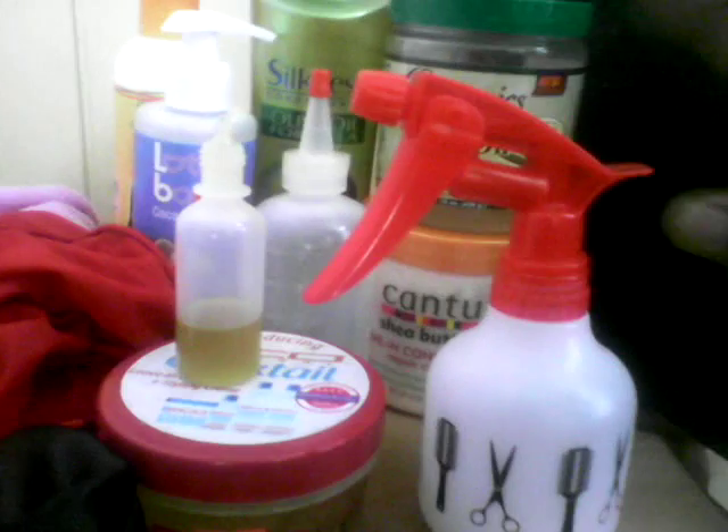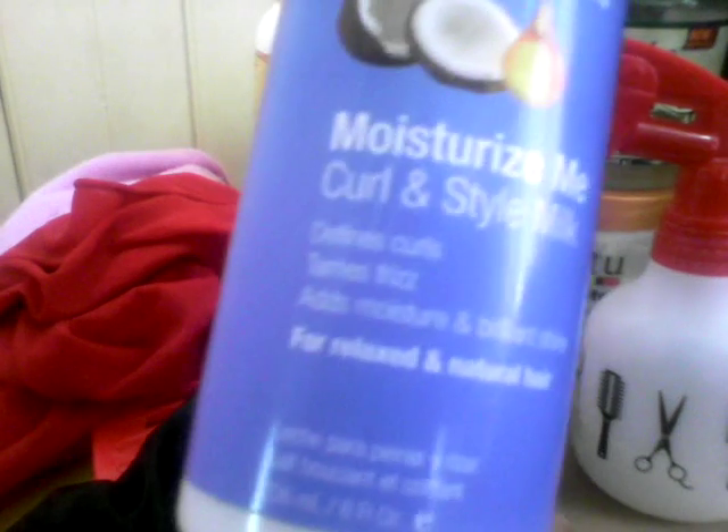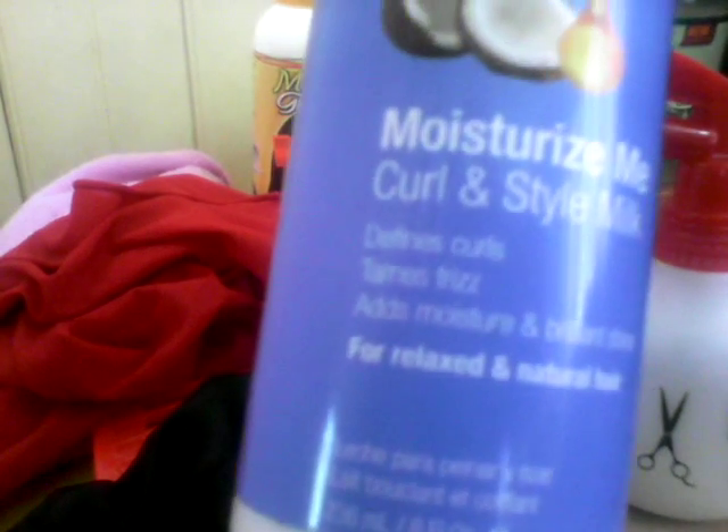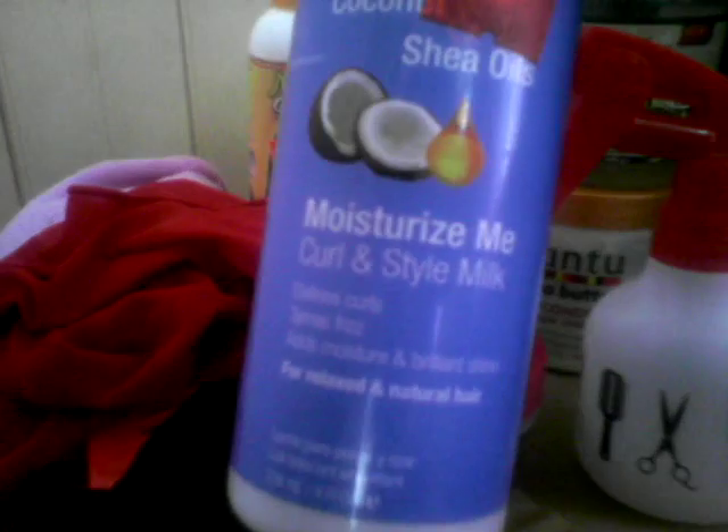Sometimes when I'm not using that, I use my Mega Growth detangling conditioner. It's not really a fave for me, but what I like to do with it is put it in my spray bottle and spritz my hair to keep it extra soft. I also love my Lot of Body Coconut and Sure Always Moisturize Me Curl and Style Milk — it defines curls, tames frizz, adds moisture and brilliant shine.